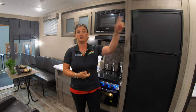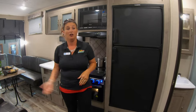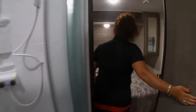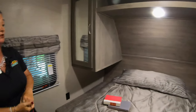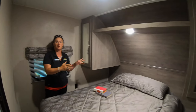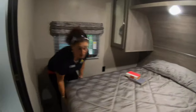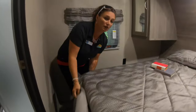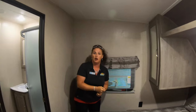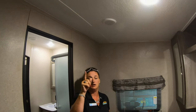Now we're inside this coach. Let's start at the beginning and work our way to the back. Here in the bedroom you have a nice queen-size bed, his and hers closets on both sides, storage space underneath the bed, a TV mount, and electrical outlets on both sides. The King Jack antenna is also located here in the bedroom.